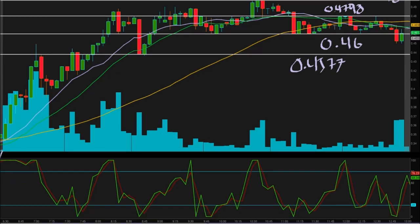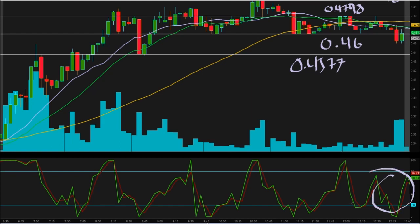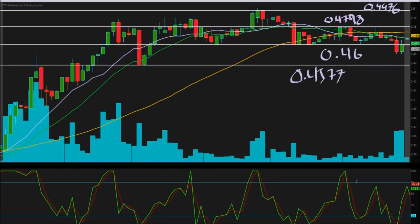You'll also notice the RSI was overbought during that climb up. Right now the RSI is in no-man's land between 20 and 80. We want to see that RSI go back to the overbought area, and ideally these averages will cross as well — that will give us all the bullish indicators we need to see this trend continue.